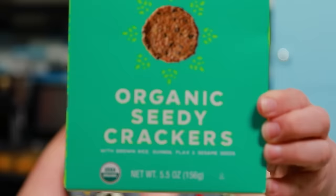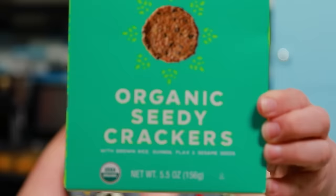The next item we're going to try is the organic seedy crackers with brown rice, quinoa, flax, and sesame seeds. I ate another one of those teeny tiny apple pies — I don't have a teeny tiny problem with that. Eat what you want. They are certainly seedy — you can see all the seeds. They are gluten-free, so I understand the value in them.